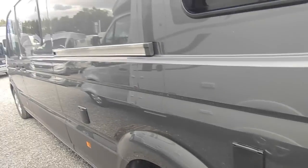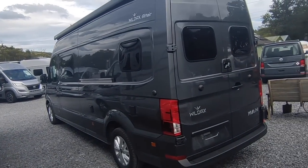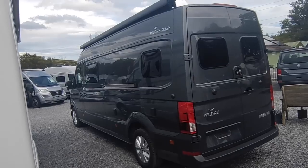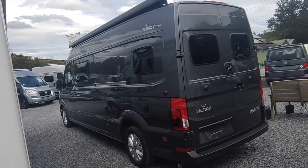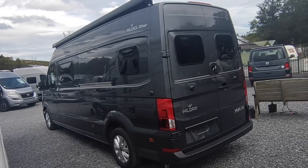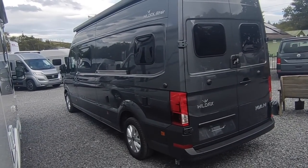The really interesting thing about this van is that it is gas-free. Wildax for some years have offered a Volt Pack option uniquely from a big manufacturer, which removes the normally-found three-way fridge freezer, gas cooker, gas oven, and gas-powered heat and hot water, and replaces it with a combination of diesel and electric, along with a tremendously high-spec electrical system. Wildax are really leading the way with this.